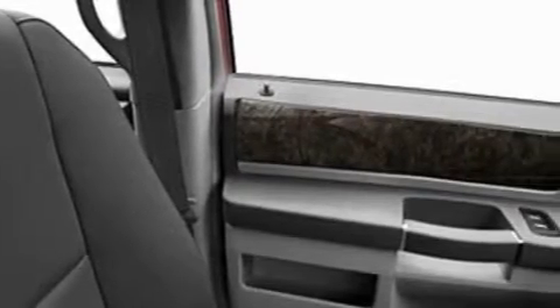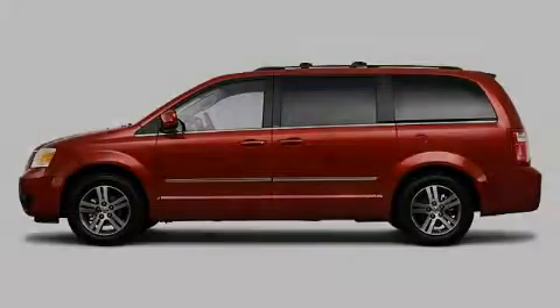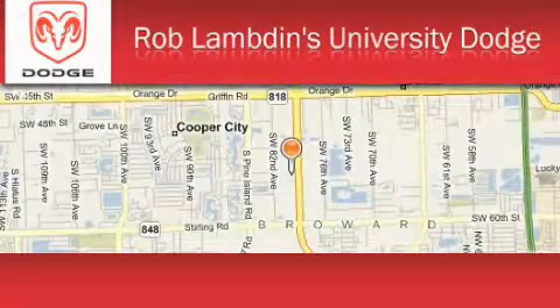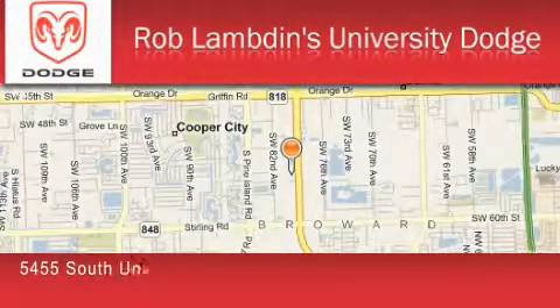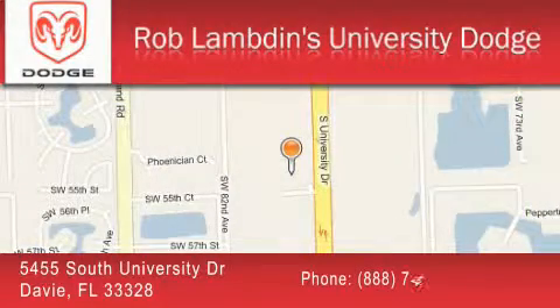This minivan won't last long at this price. Call and arrange a test drive now. Rob Lambden's University Dodge is located at 5455 South University Drive in Davie. Our goal is to exceed all of your expectations to ensure that you'll return for future visits.